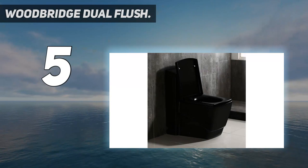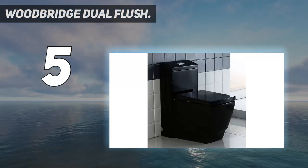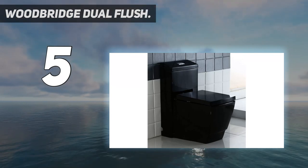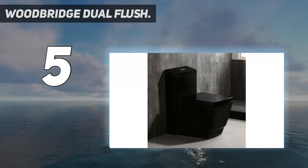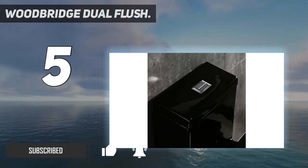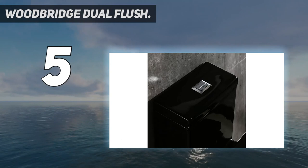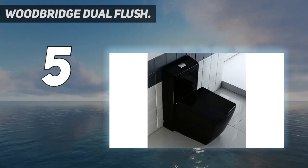Starting at number 5: the Woodbridge Dual Flush. This toilet makes quite a statement with its unorthodox shape and look. In addition to its black color, a bold departure from standard white, it also eschews the rounded shape we've come to expect from a toilet for a more geometric look. The tank and bowl feature corners and flat surfaces, giving this model a cube shape.